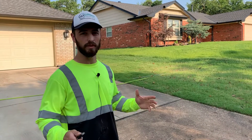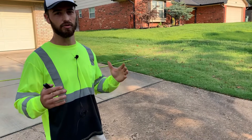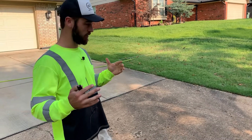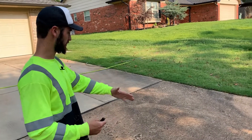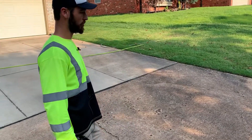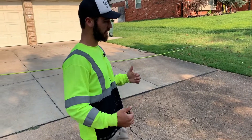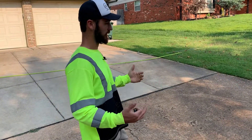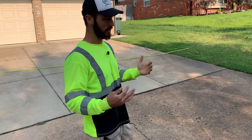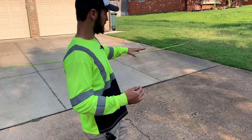Dominic here with Urban Cleaning Pros. One of the cool projects that we do all the time is driveway cleaning. Specifically, we're going to be power washing this driveway — as you can see, a lot of black mold everywhere. Power washing is just one of those home improvement jobs that increases your home value and looks good. Exterior cleaning is our specialty, both residential and commercial.